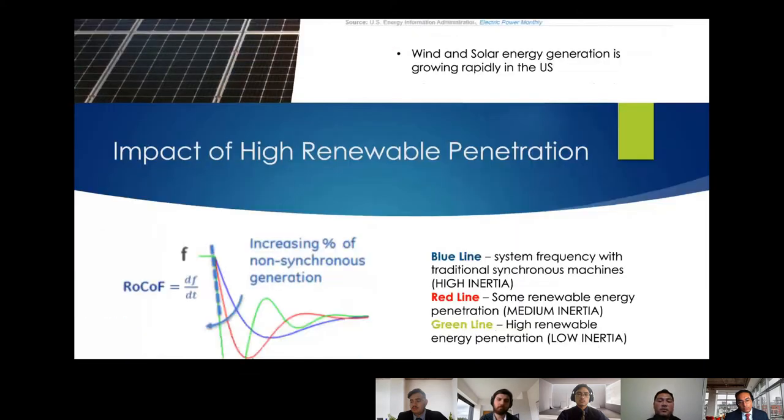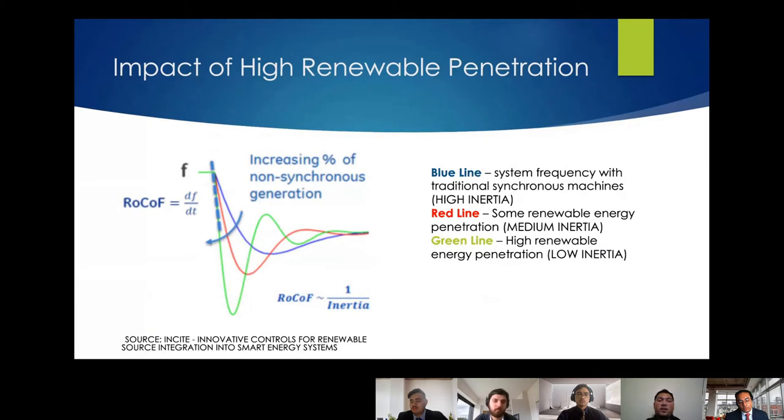So is there an issue with rapid growth in renewables? With increasing renewable energy comes a problem of inertia. Inertia comes from the rotating turbines found in traditional generation and acts as a buffer when load and generation levels are unbalanced. The blue line shows system frequency reaction during a fault with high inertia, the red line shows medium inertia, and the green line shows the lowest levels of inertia. The lower your inertia, the more drastic your rate of change of frequency, or ROCOF.